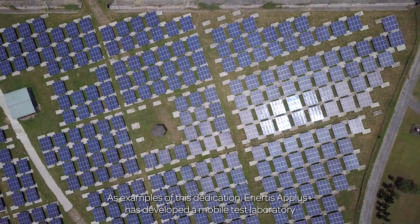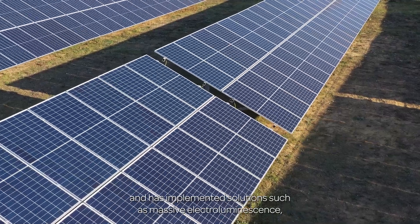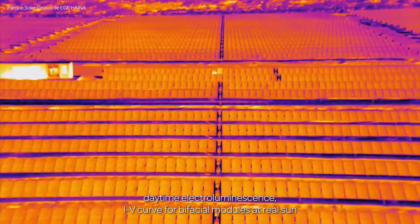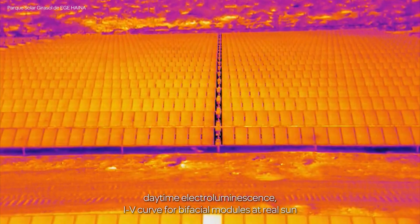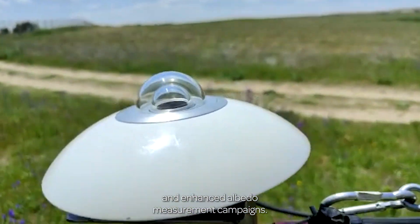As examples of this dedication, Inertis A-plus has developed a mobile test laboratory and has implemented solutions such as massive electroluminescence, daytime electroluminescence, IV curve for bifacial modules at Reelsa, and enhanced albedo measurement campaigns.